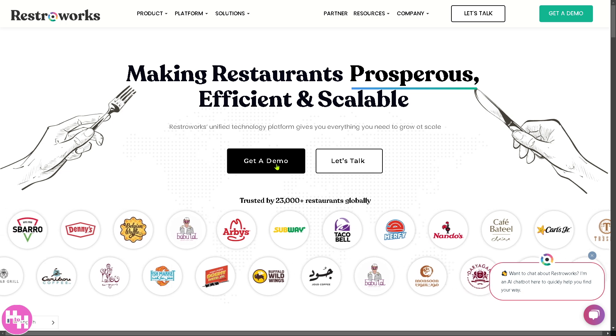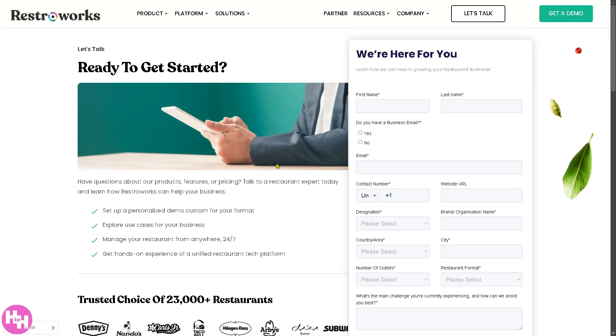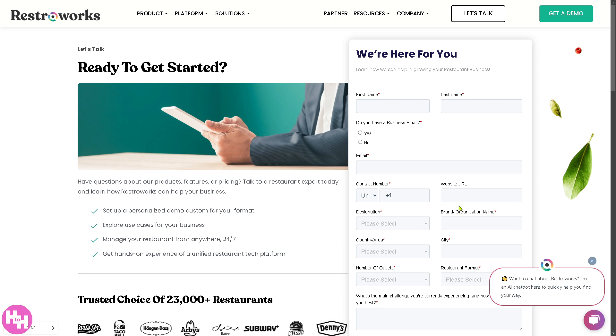For example, if you wanted to get a demo, all you have to do is click this button and you will be forwarded to the page, wherein you provide all the information needed and click Submit.